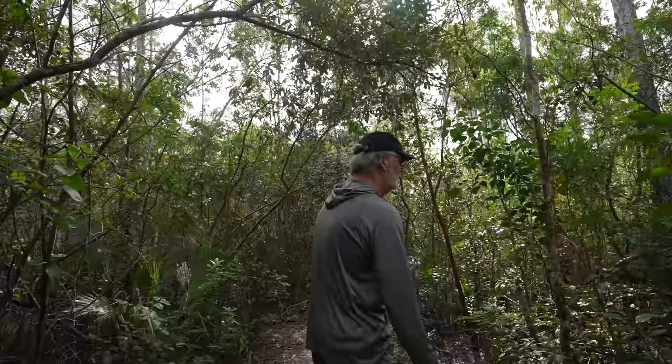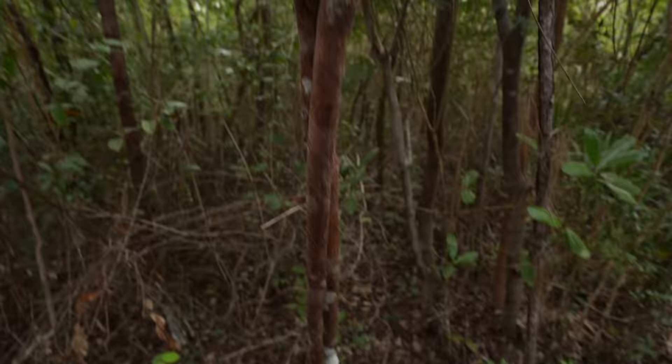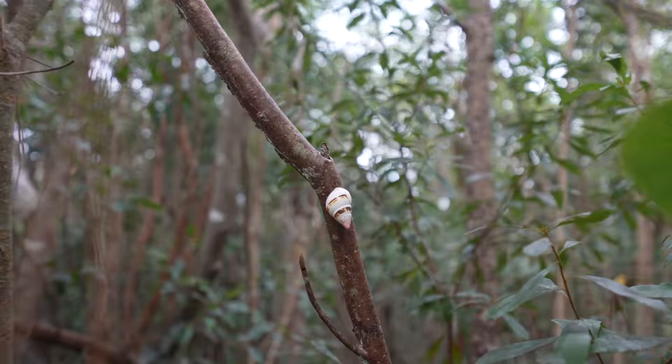Pops grew up in New Jersey and has a comment on humidity: when you're in a humid climate, once you're wet, you're wet — there's no drying. That's one of the beautiful things about Southern California — you dry real quick because of the dryness. In humidity, you stay wet all day. Pops also pointed out a little snail about seven feet off the ground — tree snails. They sleep half of their lives and hold on to the trees, and we saw dozens of them along this trail.